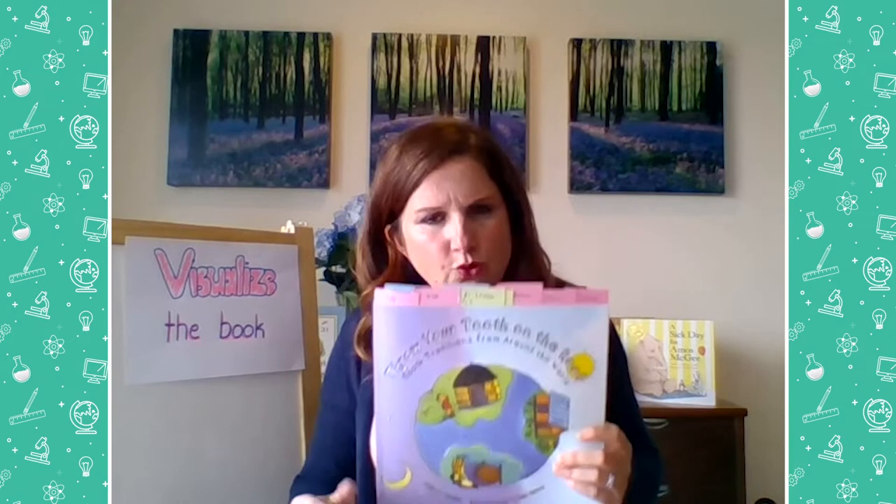We are going to read together this book. It is called Throw Your Tooth on the Roof: Tooth Traditions from Around the World, written by Selby B. Beeler and illustrated by G. Brian Karas. This book is about tooth traditions. What's a tradition? A tradition is something that a group always does together. Many countries and families have traditions. My family has a tradition of every Friday being pizza movie night, where we order pizza and watch a movie. This is about what you do with those baby teeth when they fall out.